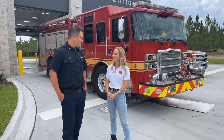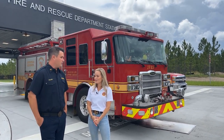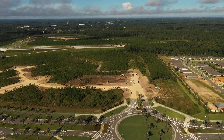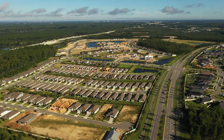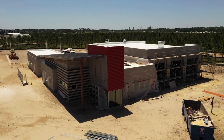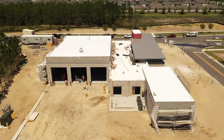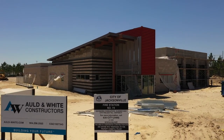Thank you for having us. Thank you so much for coming. It's been a privilege to be assigned at this station and we look forward to being here. You guys have a beautiful station. Thank you so much.